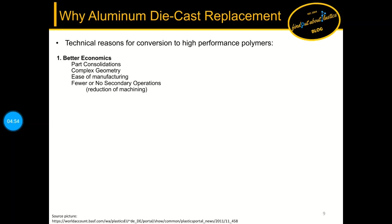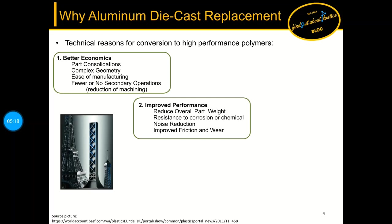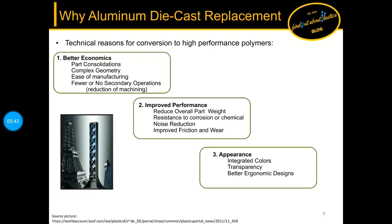Let's talk about the technical reasons why a switch to plastics is beneficial. First, better economics: I can consolidate several parts into one, replace more complex geometries more easily, and have fewer or no secondary operations, leading to a reduction of machining. Second, improved performance: reduced overall part weight, better corrosion resistance, reduced noise levels — especially important in electric vehicles — and improved friction and wear. Third, appearance: integrated colors, transparency, and better ergonomic designs.